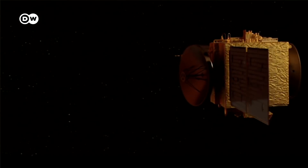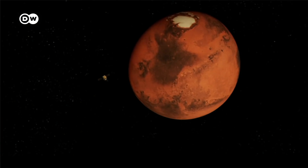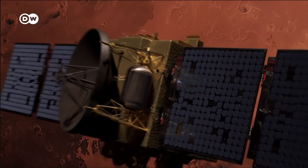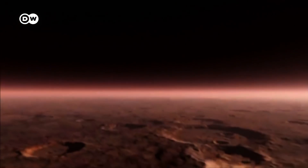The United Arab Emirates will also explore Mars. Its space probe Hope entered the red planet's orbit on February 9th and is scheduled to start work this summer. Hope will examine the Martian atmosphere for two years, observing weather and seasonal changes.